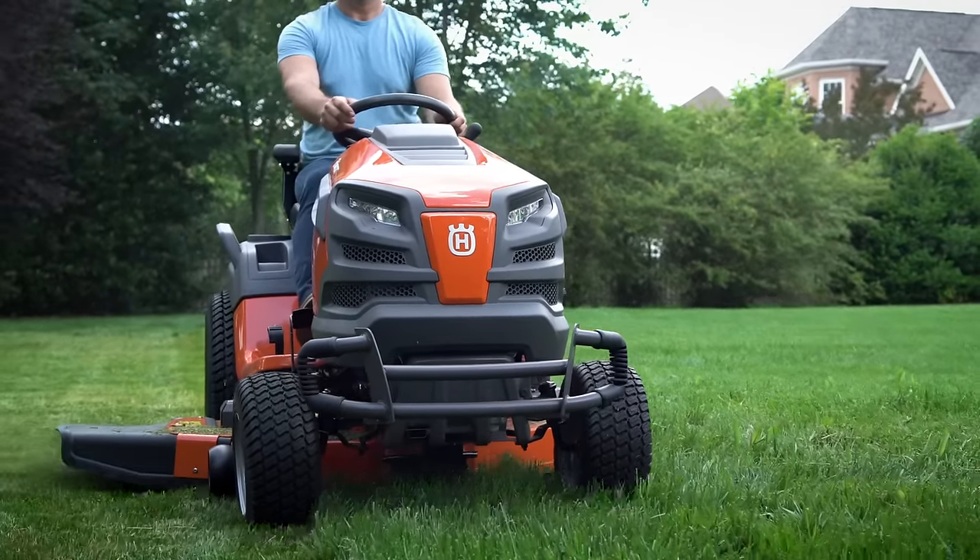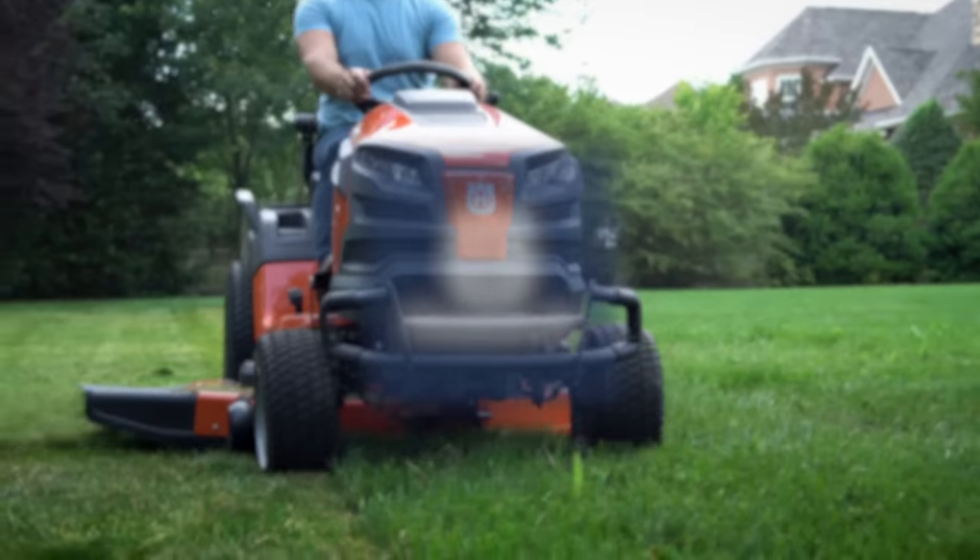So feel the difference a premium mower makes with the 300 Series Riding Lawn Mowers from Husqvarna.